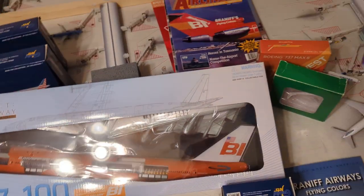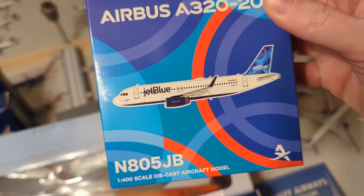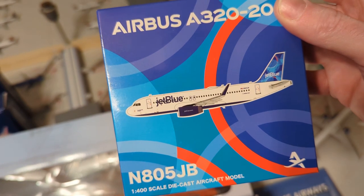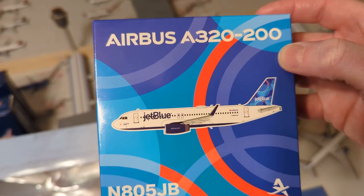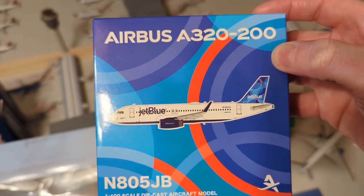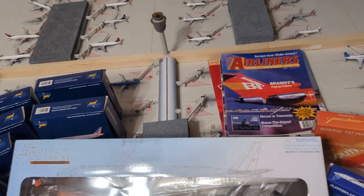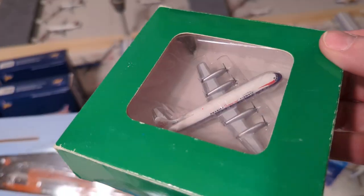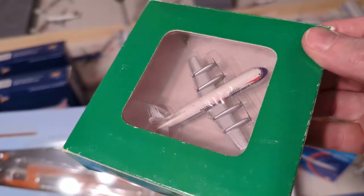Now we have the Panda JetBlue A320 in the spotlight tail — with sharklets. Aviation JXX. Feast your eyes on that one. Here is the Aero Classics Braniff Lockheed Electra.